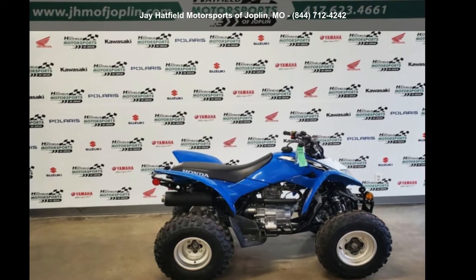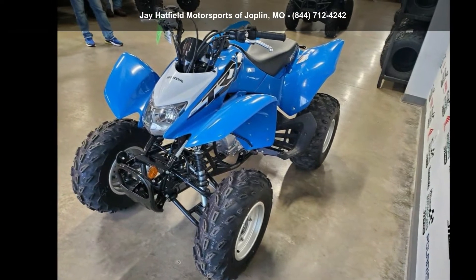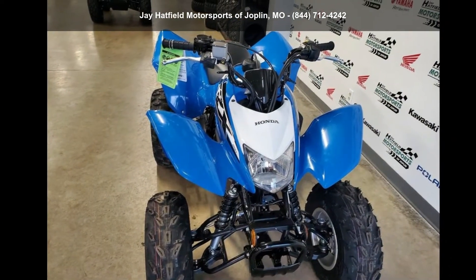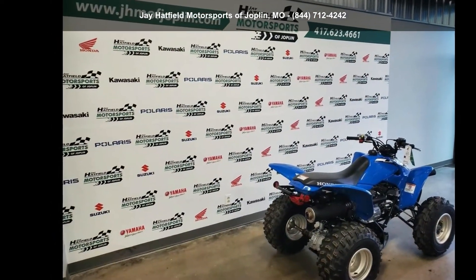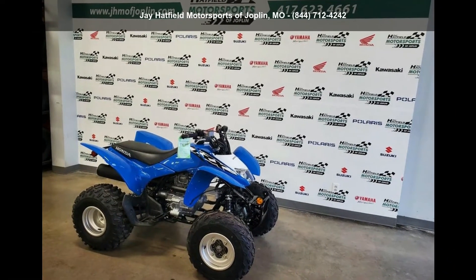Check out this Honda 2020 TRX250X. ATVs are built to make your life easier, whether for working hard or playing hard. This unit is priced just right and comes equipped with many desirable features. Follow the link in the description below to learn more about this unit's features.